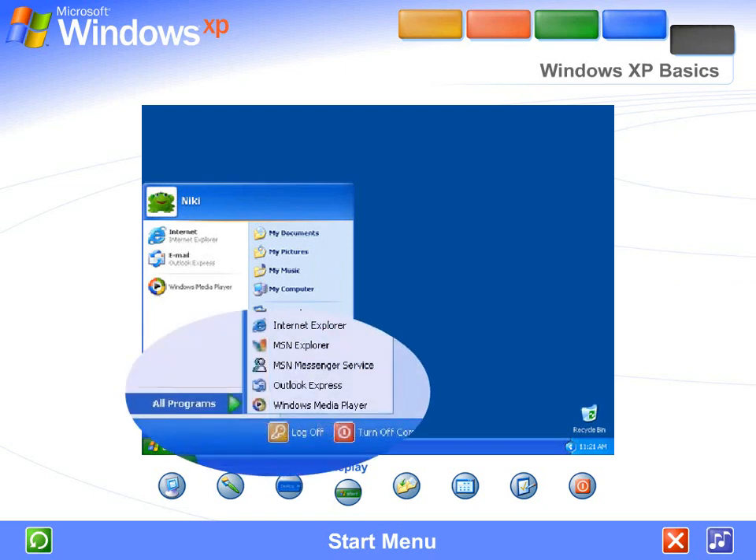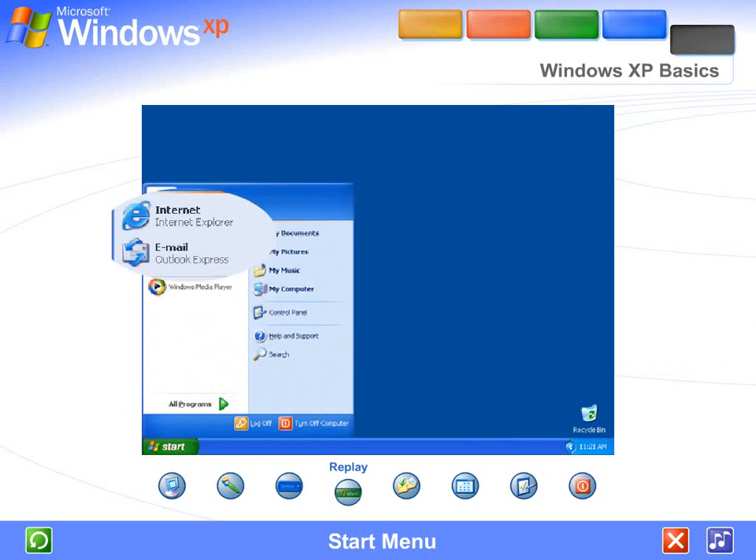Some commands on the Start menu have a right-facing arrow, meaning additional choices are available on a secondary menu. Place your pointer over an item with an arrow and another menu appears. The left side of the Start menu updates with links to the programs you use most frequently. At the top left are fixed items — shortcuts to things like your Internet browser and email program.